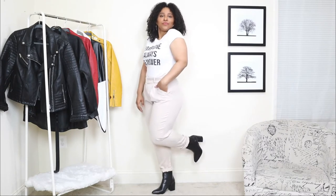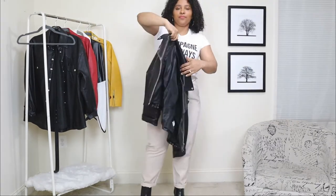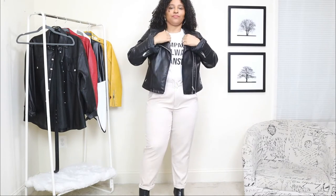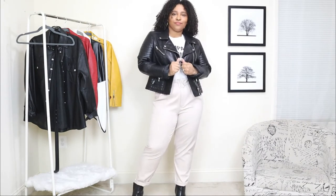The first leather jacket outfit idea for spring: I'm starting off with a pair of cream-colored trousers with a graphic tee that says 'Champagne is always the answer' — and isn't it really always the answer? I love this graphic tee and it pairs so well with these trouser pants. For shoes I'm adding a pair of simple black booties. Then we're adding the classic leather moto jacket — a staple must-have. It pairs perfectly with the trouser pants and graphic tee, and lastly I'm adding a black shoulder bag.